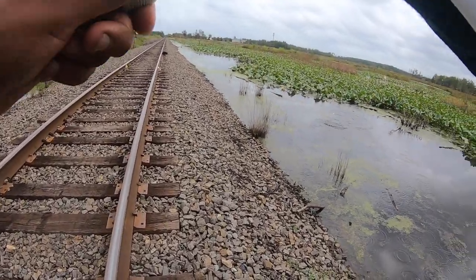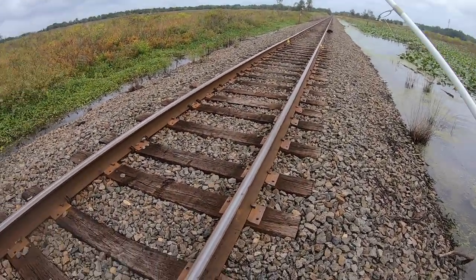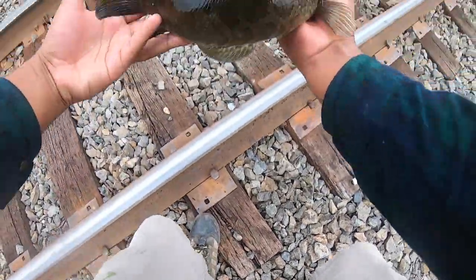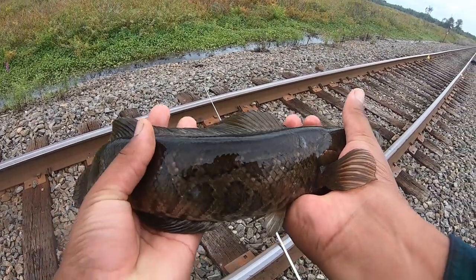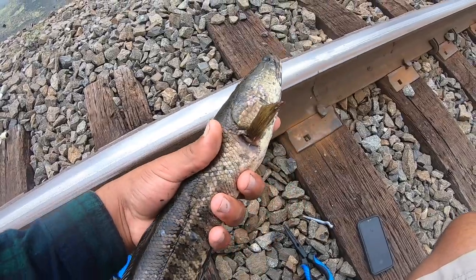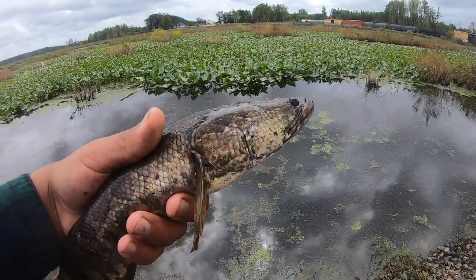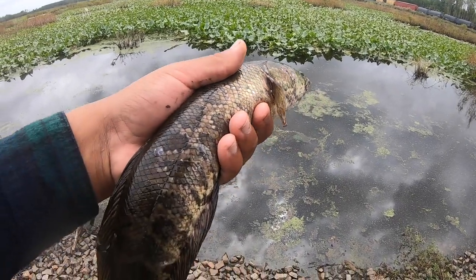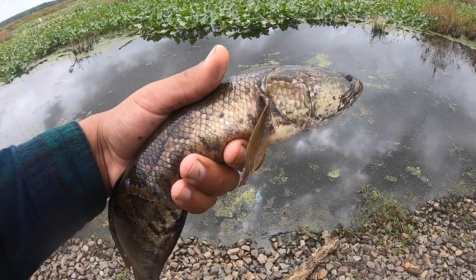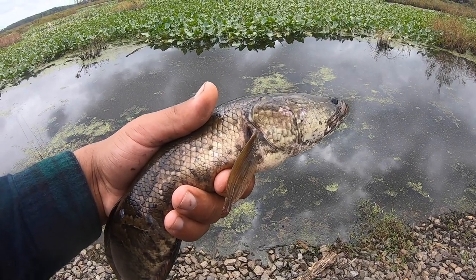Oh, there he is! Oh guys, look at that — it's a snakehead. Look how prehistoric that thing looks. This is a northern snakehead and that's where they live, in swampy stuff like that. And this is an invasive species. Technically I'm supposed to kill this. If I kill this, some guys will get upset. If I let it go, some guys will get upset. So I'm not going to show the release and I'm just going to leave it as a mystery.